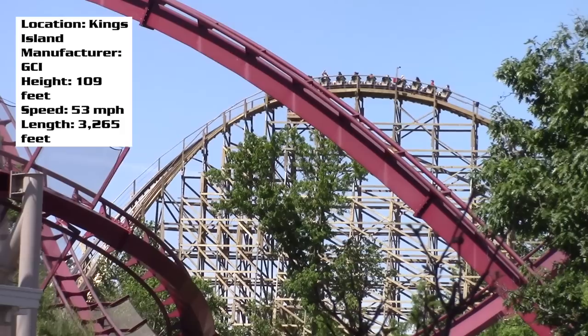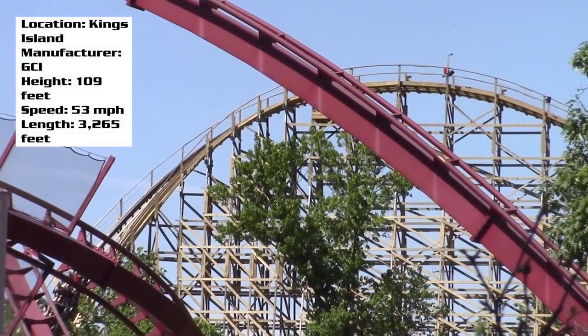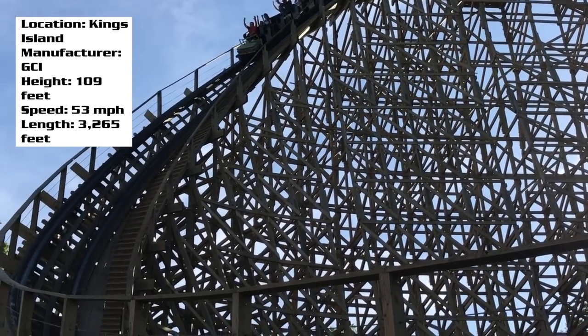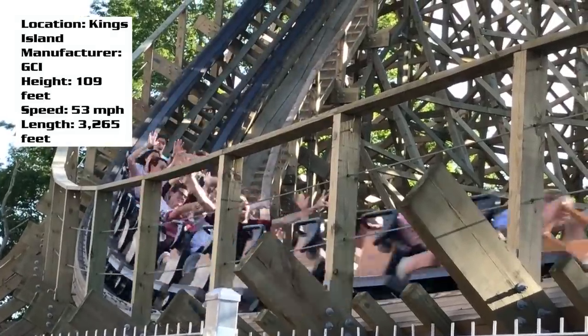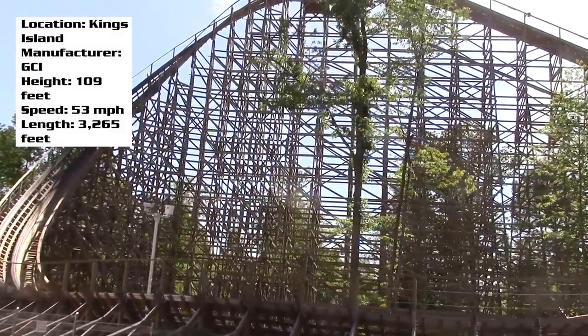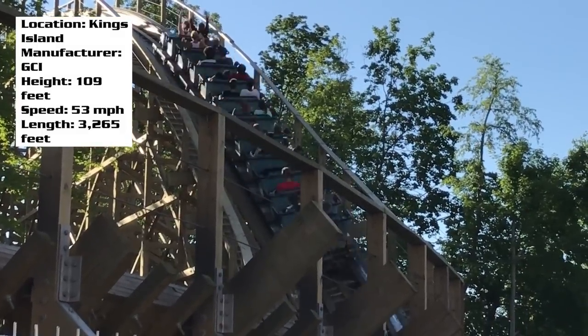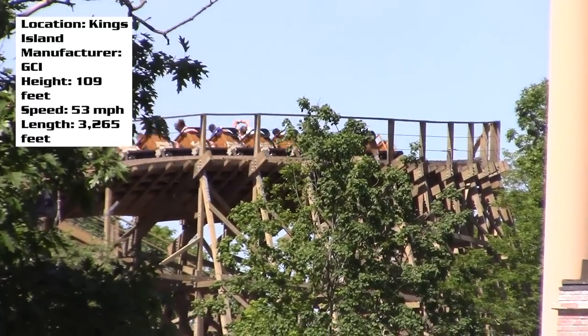Then you go down this twisted drop. I've heard this is GCI's steepest drop on one of their coasters. It doesn't feel like it — it kind of feels like a big swooping turn, a pretty basic GCI drop, but it's fun. If you're in the back, you really just get thrown around. Then you're going to dive down low to the ground and pass back over the lift hill, and this is where we really get into the good stuff.